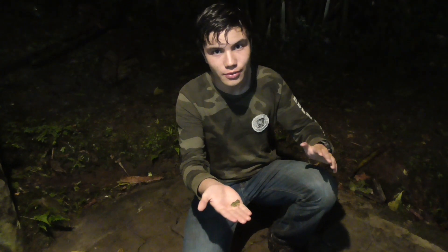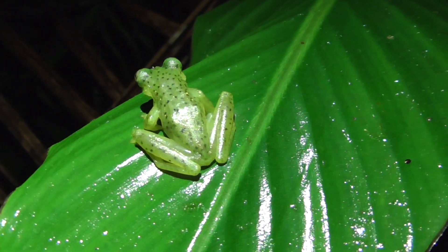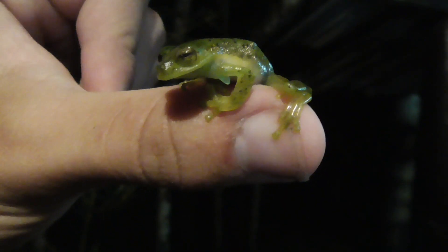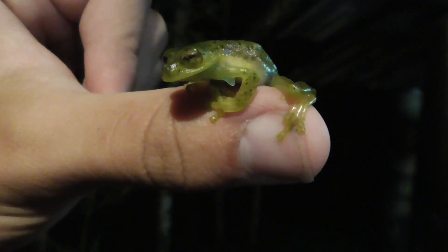Unfortunately, these little guys are at risk of going extinct. Right now they're classified as endangered. This is because they are found at a narrow altitudinal range from 1,500 meters to 1,800 meters — only 300 meters of area — and that habitat of theirs is being destroyed at an alarming rate.